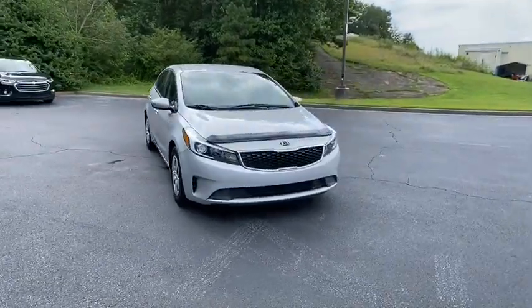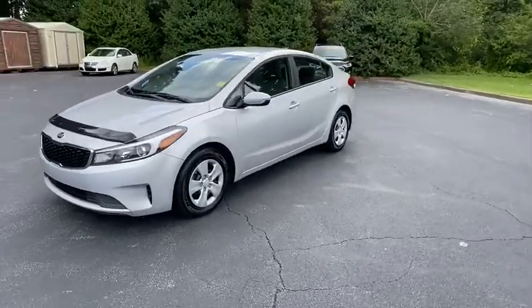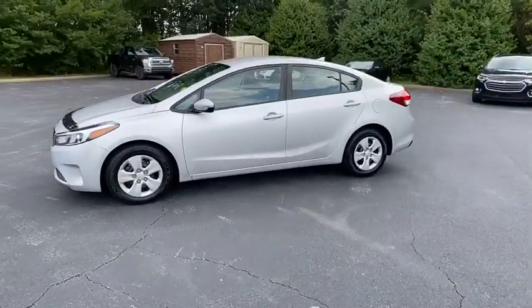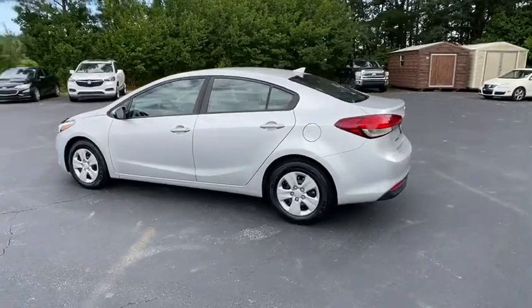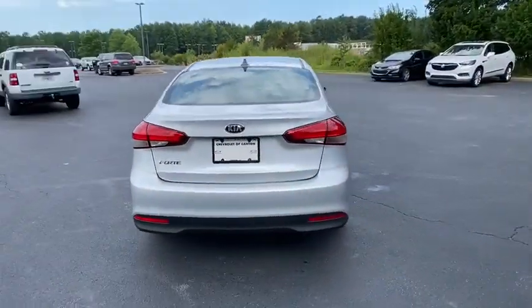Come test drive the 2017 Kia Forte. If you're looking for a trendy and feature-laden compact sedan, the Kia Forte is for you. It offers an exceptional combination of innovative design, high-quality engineering, and outstanding value.